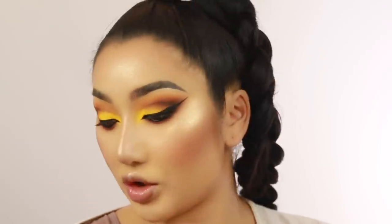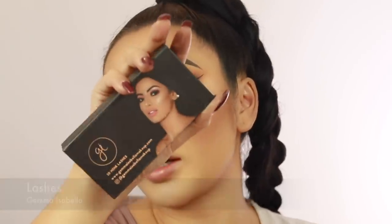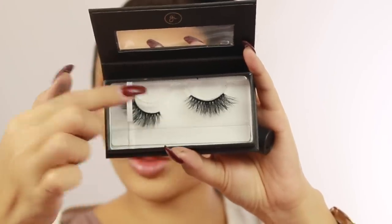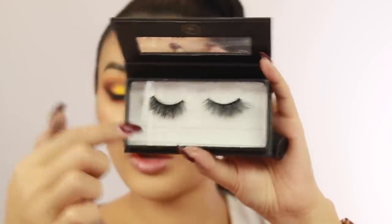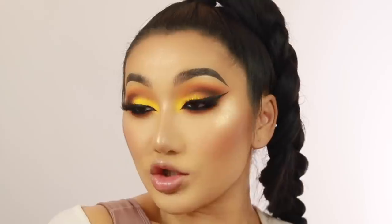The lashes I'm gonna apply today are from Gemma Isabella - she's actually an Instagrammer, she's super beautiful. I don't know what the style is called - I don't know why a lot of brands don't have the style name on the box. But it goes from thinner to thicker on the outer corners. I'll try to find the link down below in the description box. I have the lashes on and that is the eyes done - nice sunset vibe.